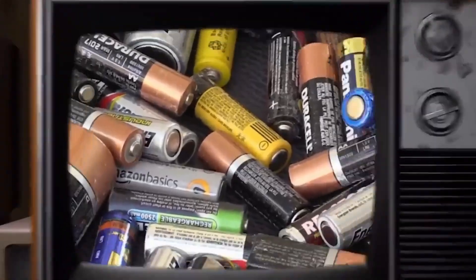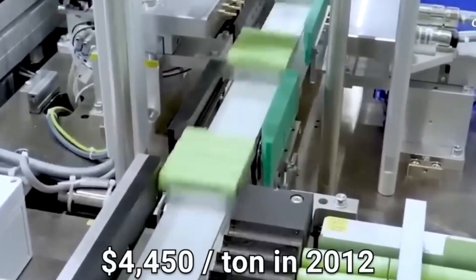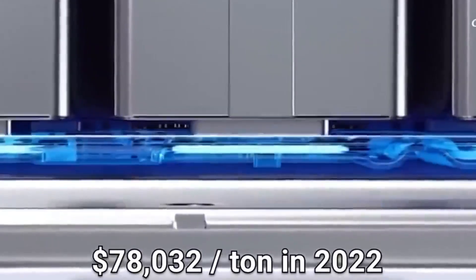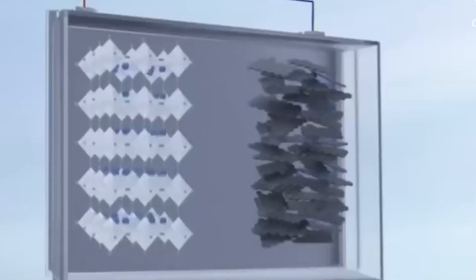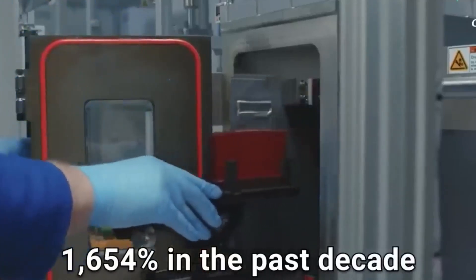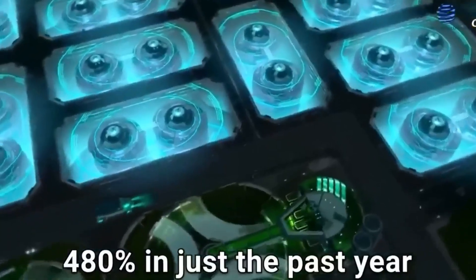Introducing the commercialization phase of sodium-ion batteries. With the imminent increase in the cost of lithium-ion batteries, the price of lithium has surged from $4,450 per ton in 2012 to $78,032 in 2022. That marks an astounding increase of 1,654% over the past decade, with a 480% surge in just the last year.